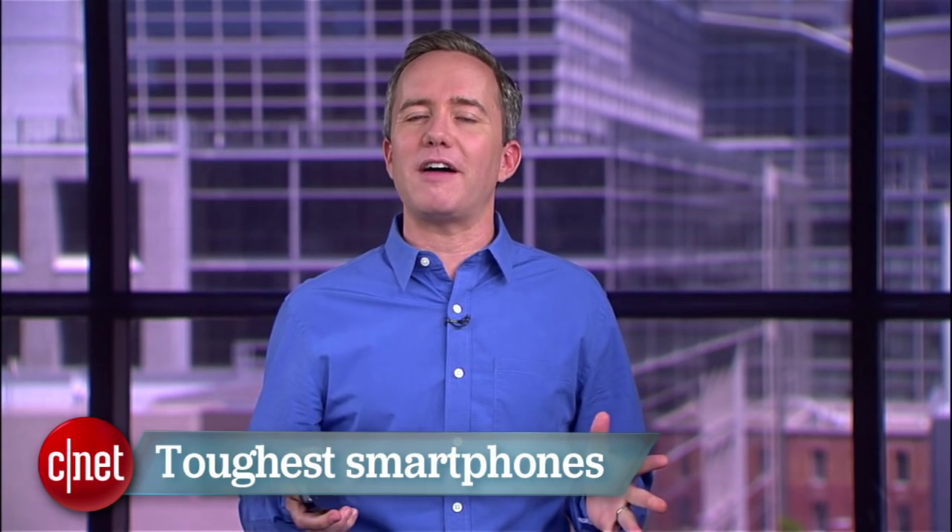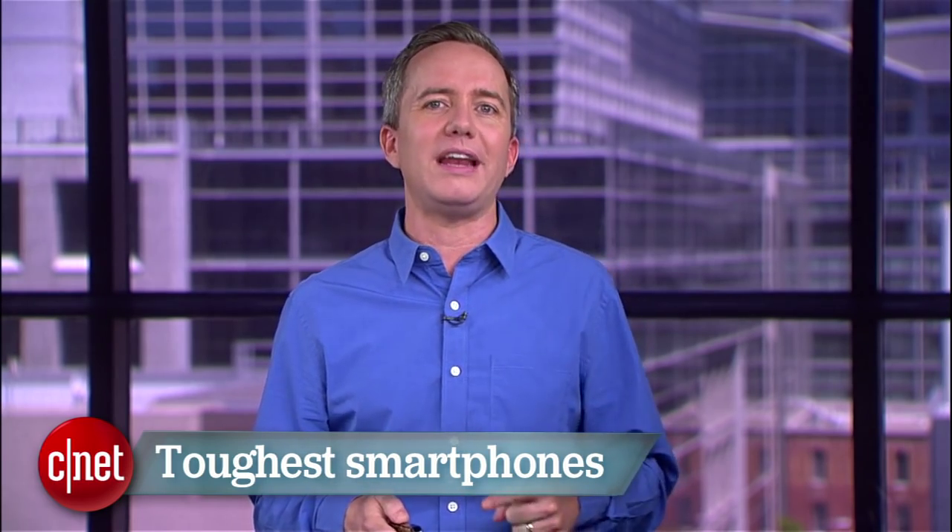But there are a few great phones that are built to last. I'm Donald Bell, and in this Top 5, I'm counting down the 5 toughest smartphones you can buy right now, selected by CNET Associate Editor Lin La.